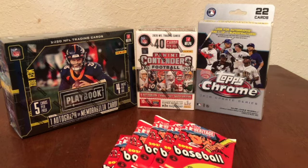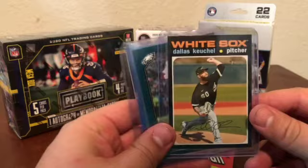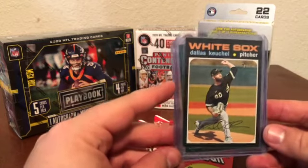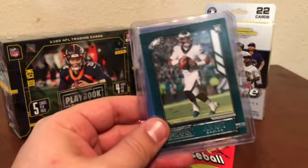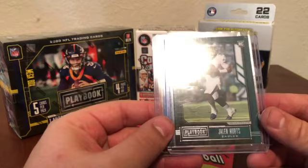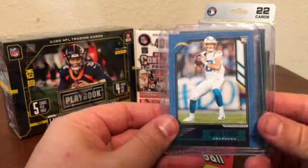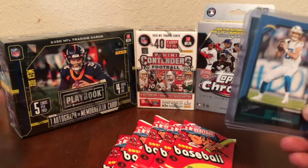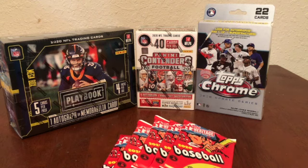So without getting any further into that, we're going to be opening up everything you see in front of us. It's going to be a longer video, but I'm super excited to rip into this — especially the mega box of Playbook — to see what autograph we can get. We've opened all of these products before. Earlier in the year I ripped Heritage High Number and pulled an action variation of Dallas Keuchel. We also ripped some Panini Playbook hanger boxes and pulled a Jalen Hurts and a Justin Herbert purple variation.